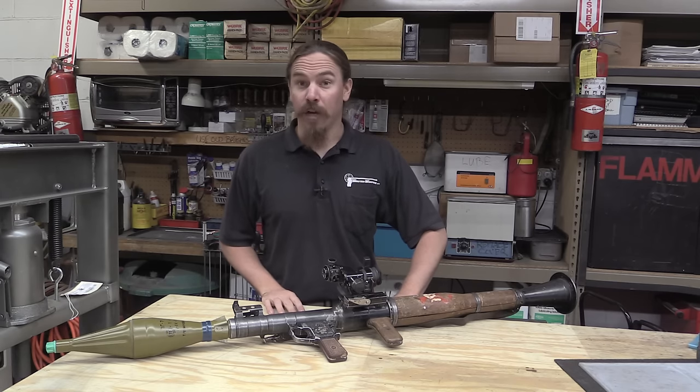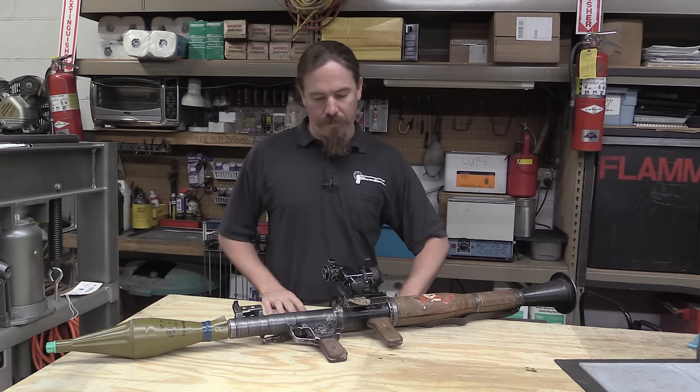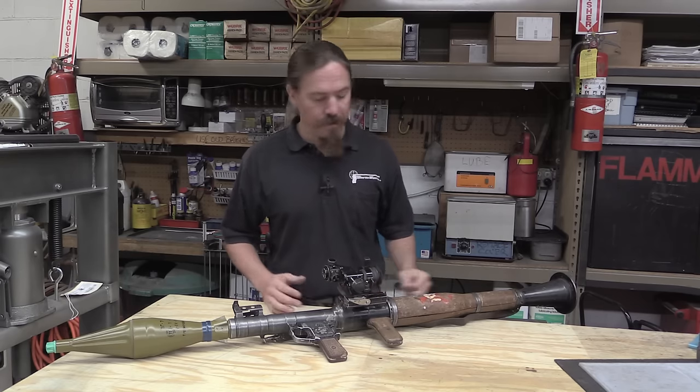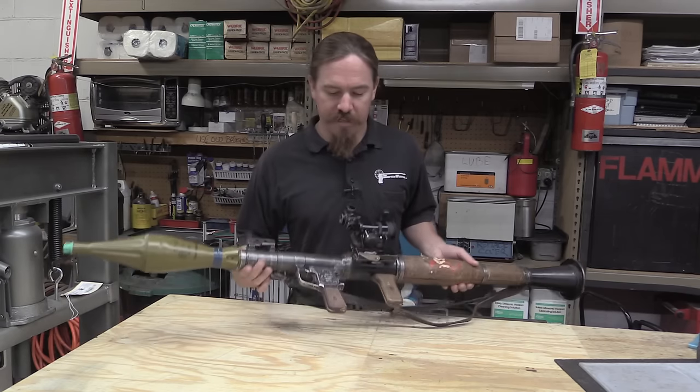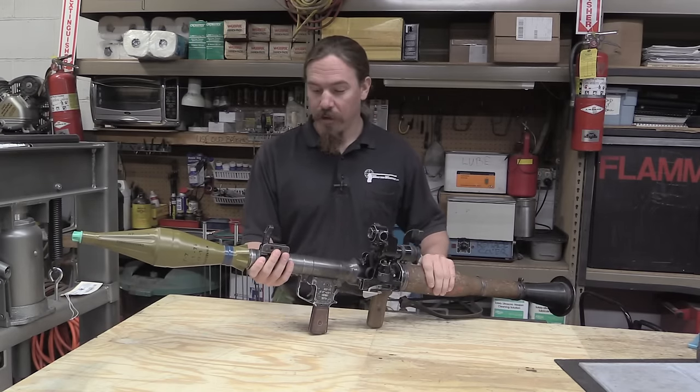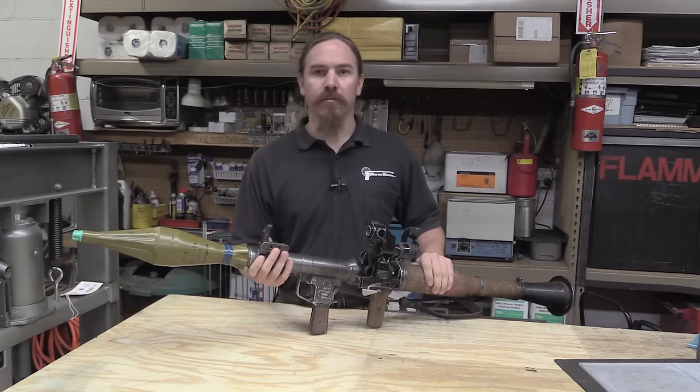Hi guys, thanks for tuning in to another video on ForgottenWeapons.com. I'm Ian, and I am here today at Movie Gun Services taking a look at some neat stuff. While this is in no way a forgotten weapon, I figured this would be a really cool opportunity to actually take a look at a live, registered, legal RPG.